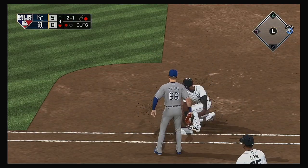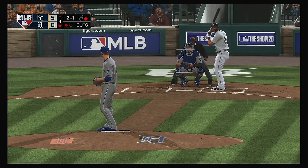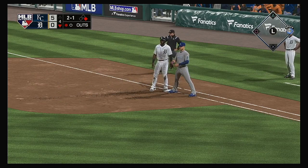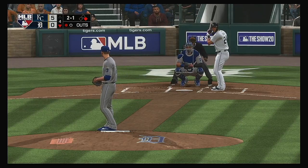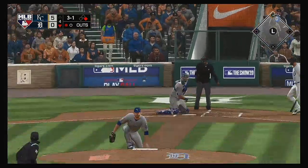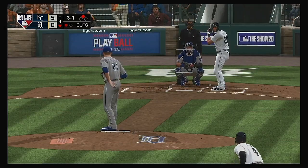Now a throw over — and another throw over — keeping particularly close tabs on him. He's running! Pitch outside, the throw skips in, and he's safe. Close play, but he's in there.